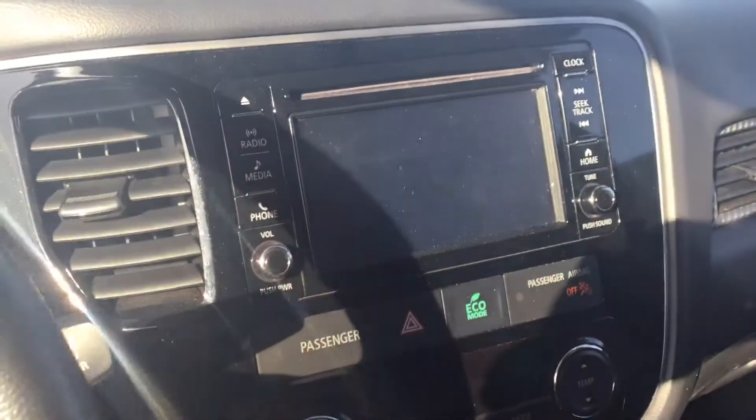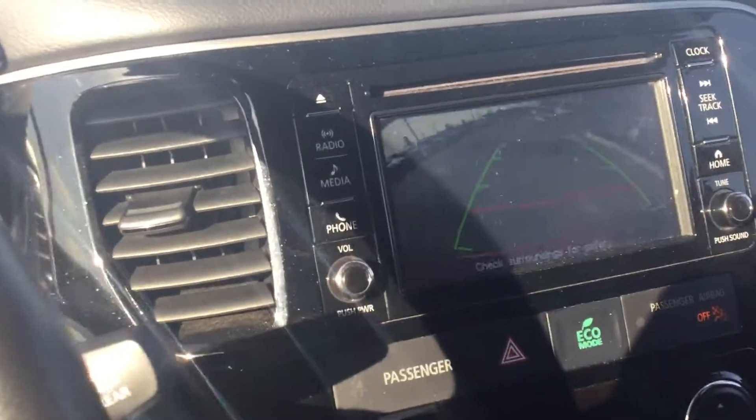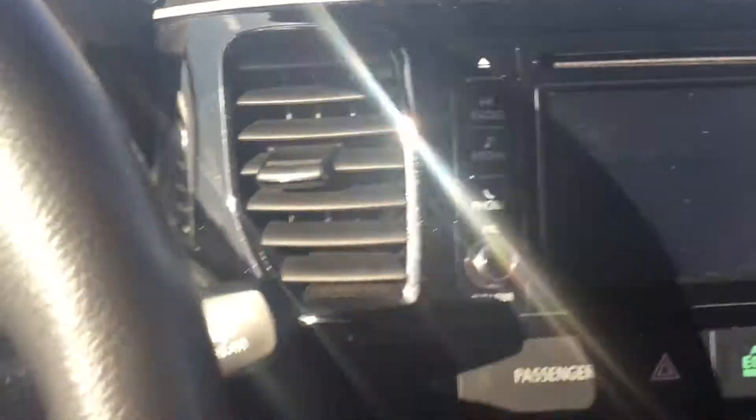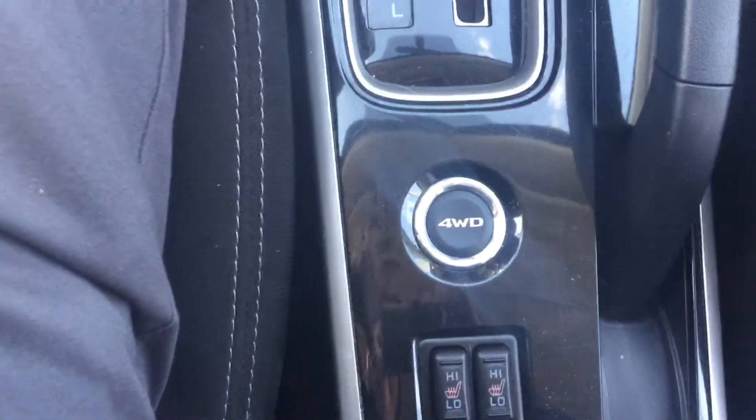We've got the touchscreen in this one as well, with a backup camera — you can see that. And if we look down here, you'll notice we have heated seats and a four-wheel drive option there. So yeah, it's a very clean unit.